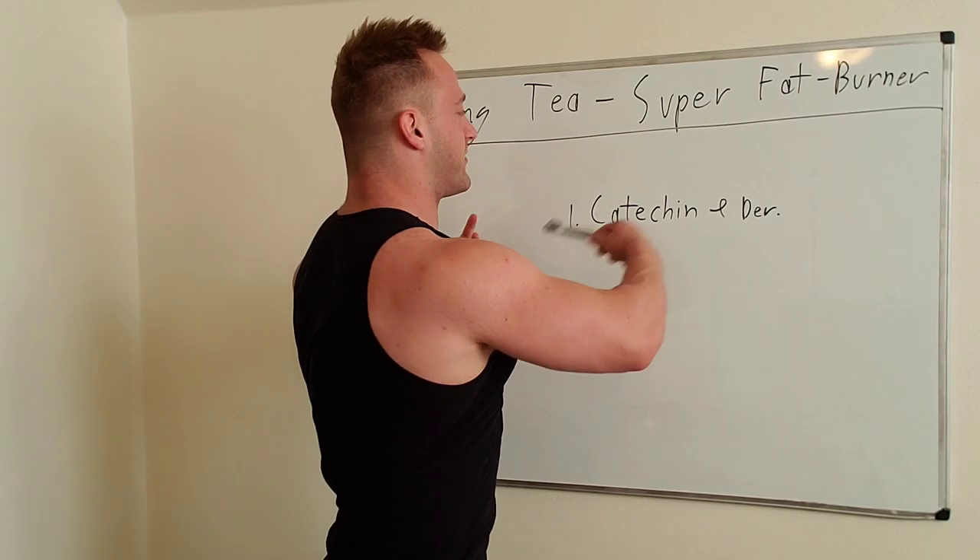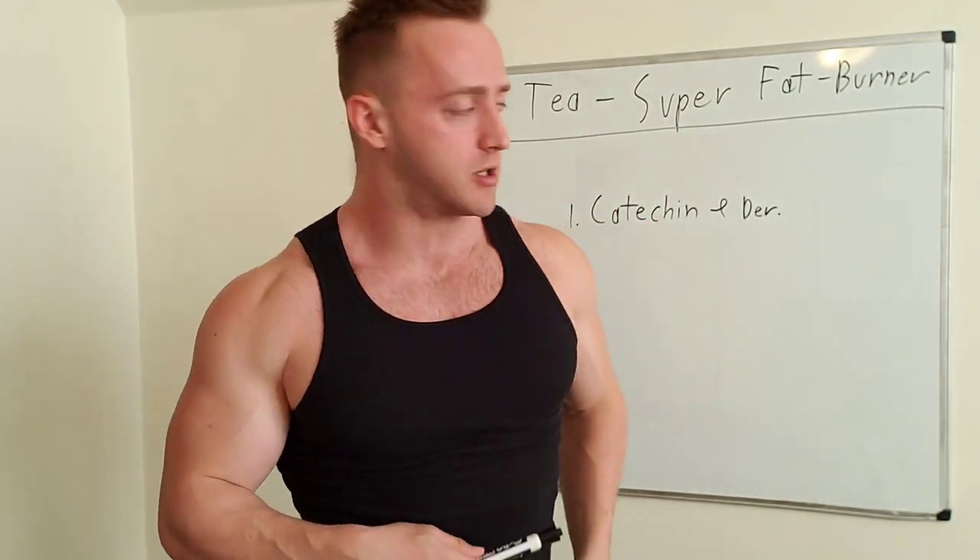What's up guys, SUS Spartan here. Today we're gonna be talking about none other than oolong tea and the secret fat burning effects of oolong tea — or if you want to call it the super fat burning effects, that's completely fine too. We're gonna keep this video short, sweet, to the point. Here we go.